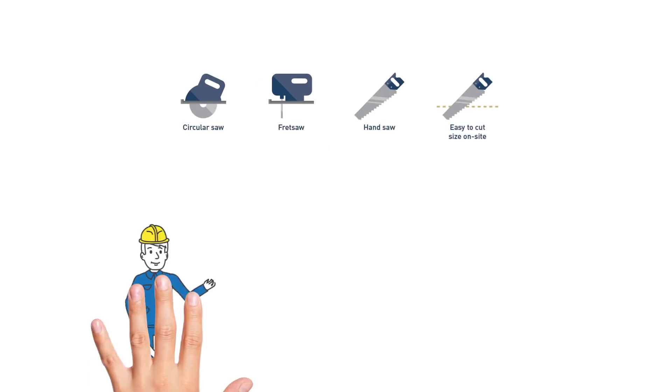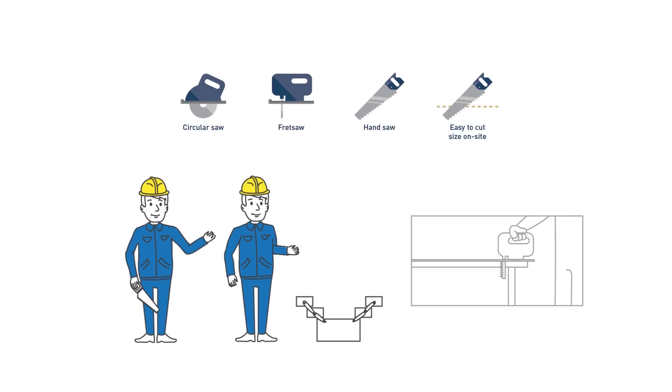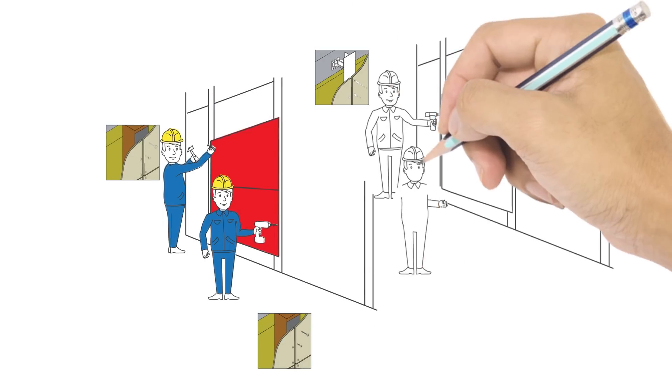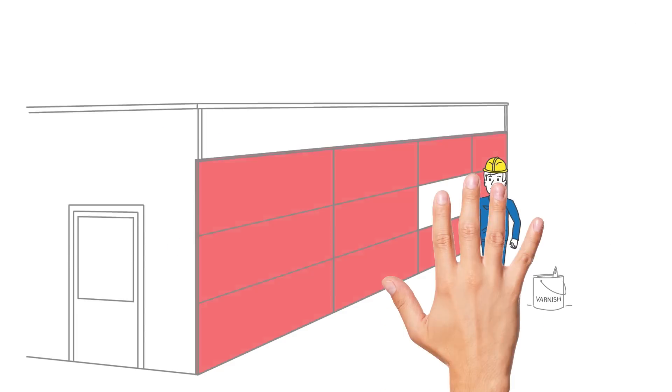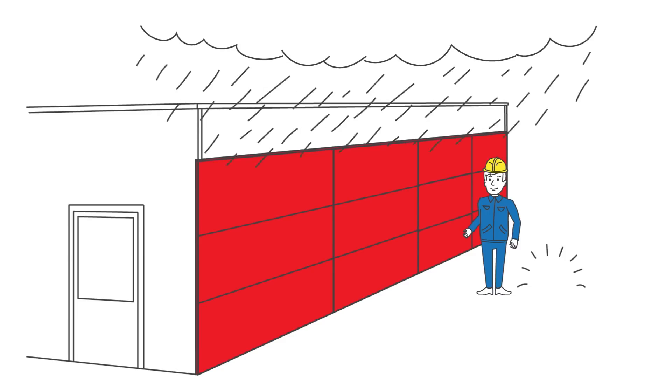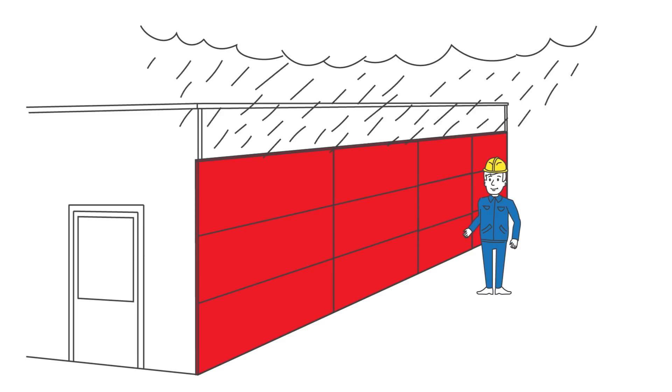The boards are easy to handle as wood. They can be cut quickly using standard tools and fixed with nails, screws, rivets, or adhesive. You can save a lot of time because there is no need for edge painting or other treatments to seal them from the effect of moisture.